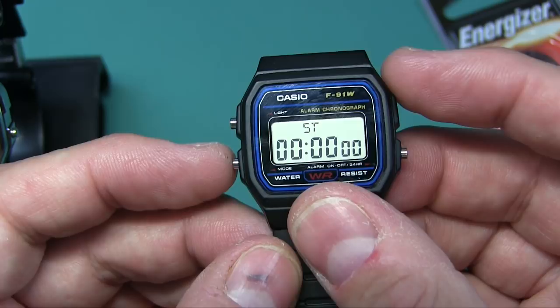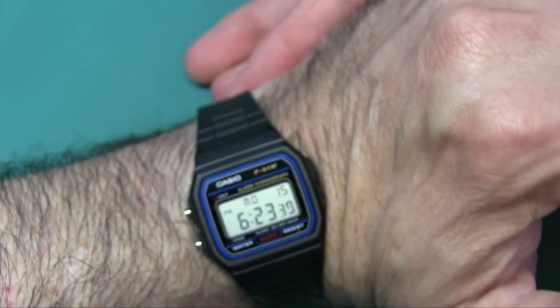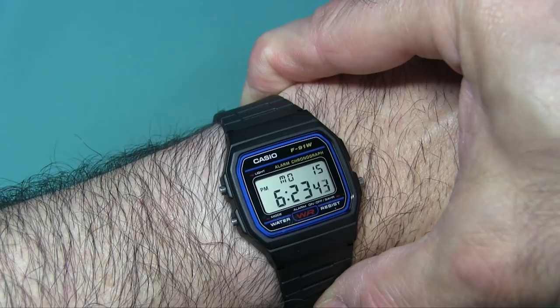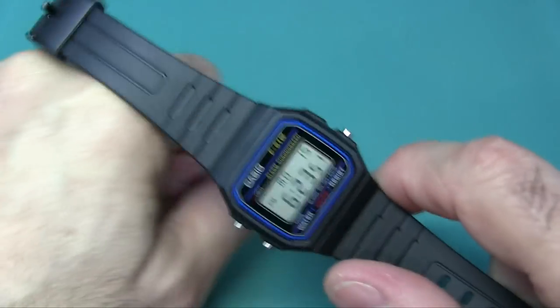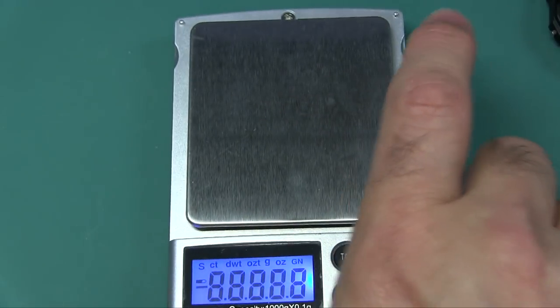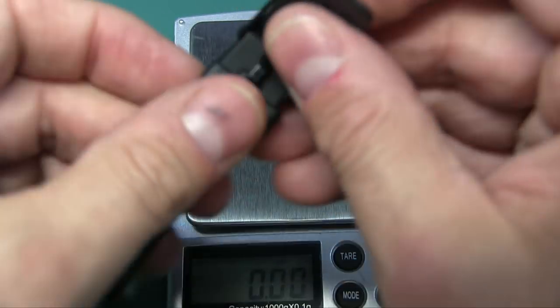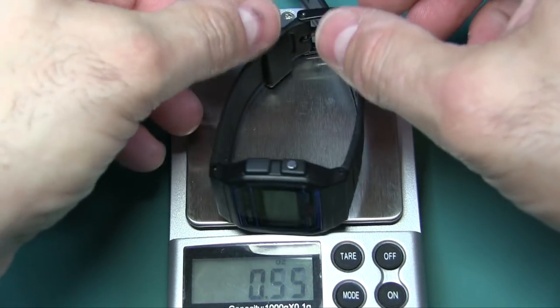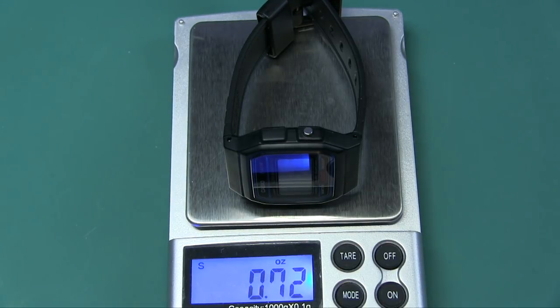Look at this on my wrist - I have a medium-sized wrist, and look how tiny this is. It's such an understatement, but it's so light you don't even know you have it on. If you're sensitive to wearing heavy things on your wrist, this could be the watch for you. Let me put it on the scale - it weighs 0.72 ounces. That is crazy light.